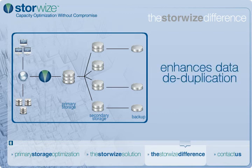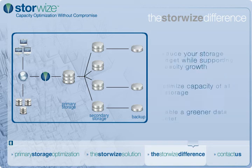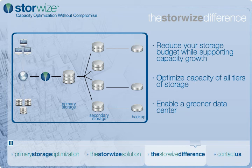StoreWise is also complementary with backup optimization technologies like data deduplication, enabling organizations to dramatically reduce tape management costs, streamline the backup process, and enhance both recovery point and recovery time objectives.